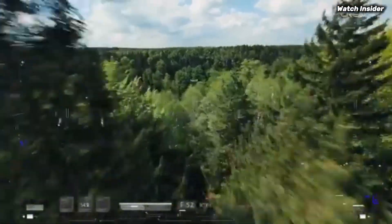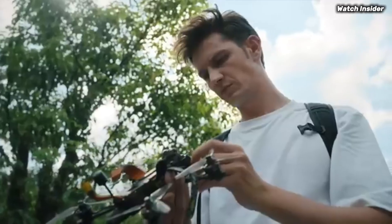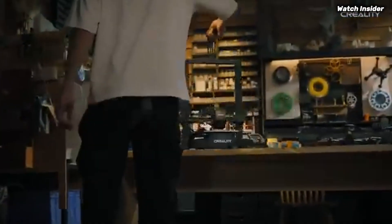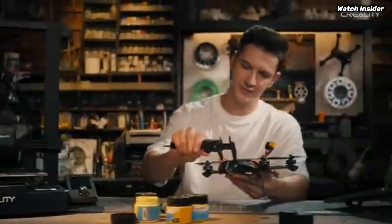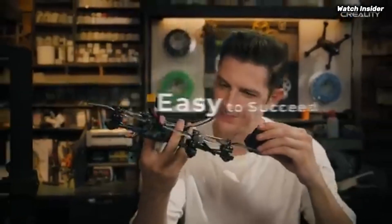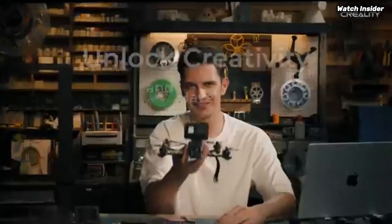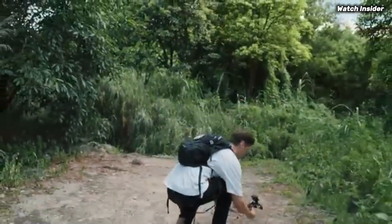The setup process is straightforward thanks to clear instructions and well-packaged components — even those new to 3D printing will be up and running in no time. The intuitive touch screen interface allows for easy adjustments and monitoring. The sturdy aluminum frame minimizes vibrations, leading to exceptional print quality with crisp details, smooth finishes, minimal stringing, and excellent layer adhesion.